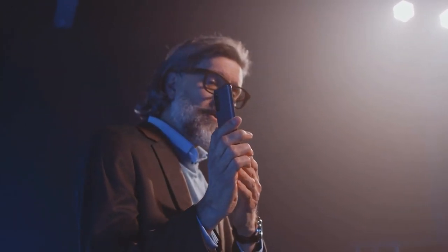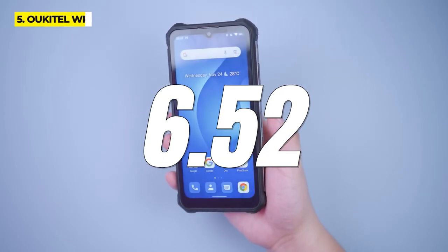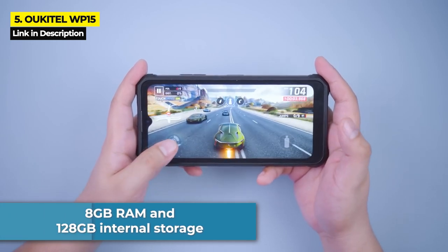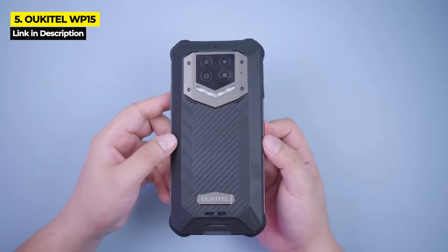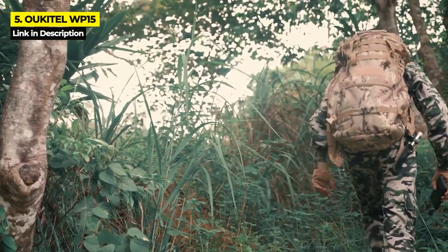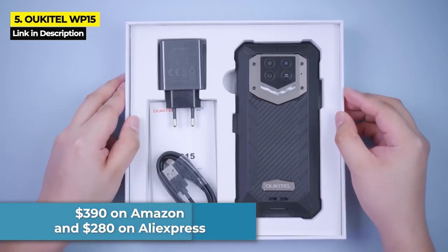At number five, for those looking for a 5G rugged phone with a huge battery, it's the Unihertz WP-15. This phone has a 6.52-inch screen and a giant 15,600 milliampere hour battery. The WP-15 has solid performance speed, 8 gigabytes of RAM, 128 gigabytes of internal storage, and impressive build ruggedness. It is IP69K and IP68 certified — waterproofed to sustain pressure 1.5 meters deep underwater for up to 30 minutes — and Military Standard 810G certified, so it can easily survive a free fall from 1.5 meters.